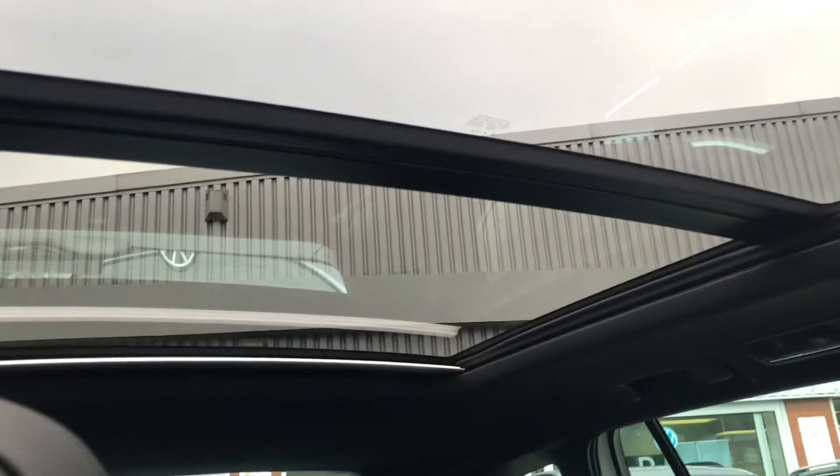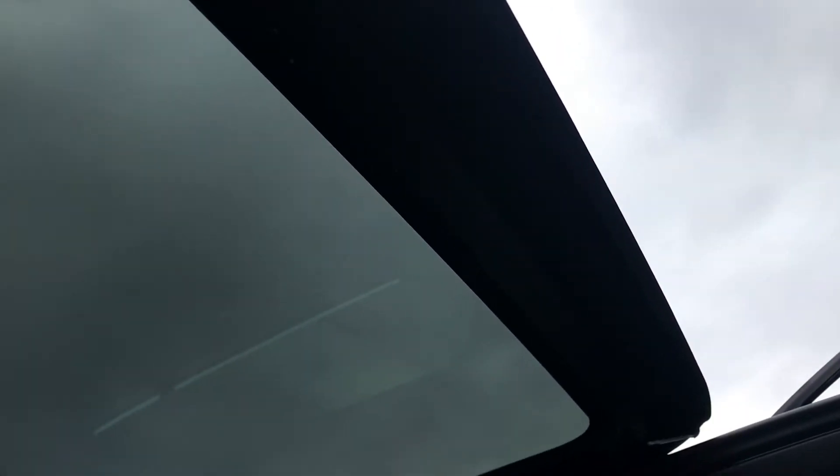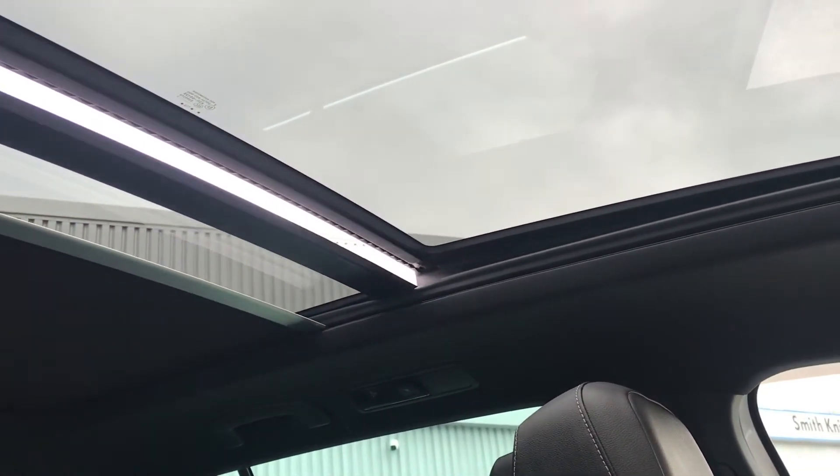Probably one of my favourite features is this colossal panoramic sunroof. It offers a diverse and dynamic driving experience that you and your passengers will enjoy, providing a skyline view while allowing fresh air and light into the car at the ease of a button. To close it, you just use the overhead compartment controls and it will begin to close automatically. You can really use it at your own leisure — I like to use it in the summer.